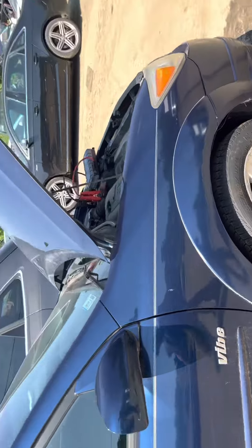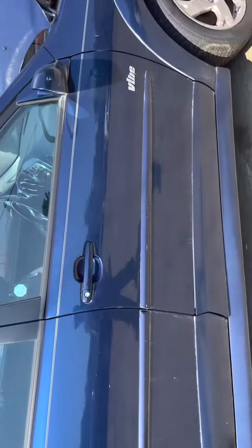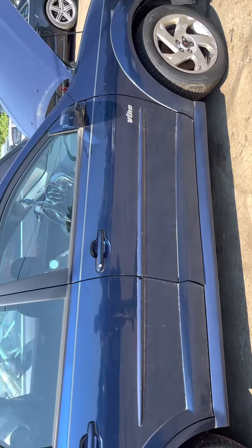Fender is good. Hood looks good. Front and rear passenger doors look good.